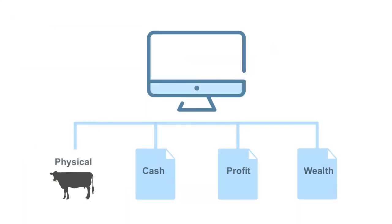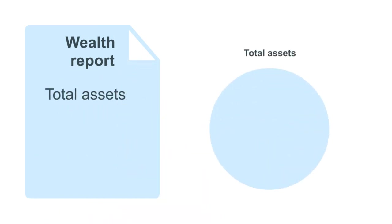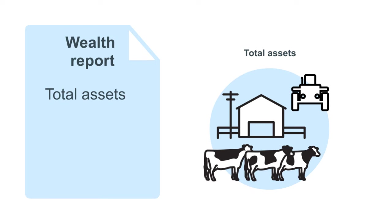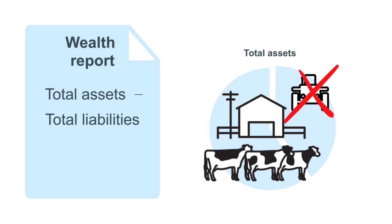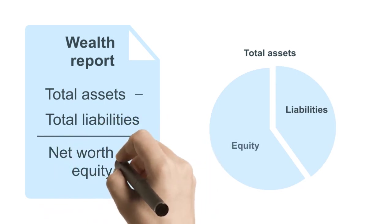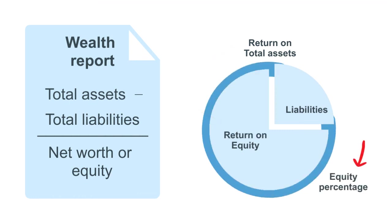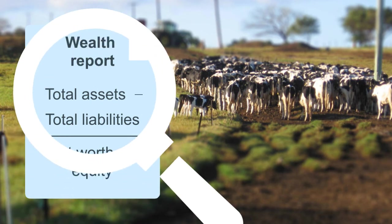The last step in business analysis is wealth. This is a measure of whether the business owners are growing their equity over time. Wealth is calculated by adding up the total value of all assets, including land value, livestock, plant and equipment, and deducting the total value of all liabilities or debts associated with the business. Total assets minus liabilities gives you your net worth or equity in the business. You increase wealth by making profits and by increasing your equity. The wealth report is a type of balance sheet. The key measures of wealth are the return on total assets, return on equity, and equity percentage. This will help answer the question: can we afford to buy the block next door?